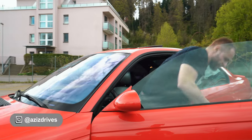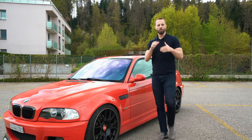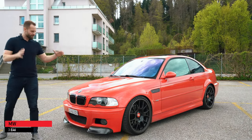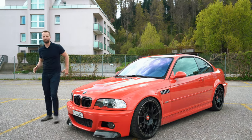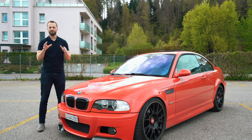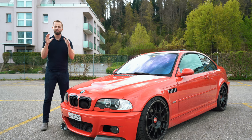Ladies and gentlemen, welcome to Aussie's Drives. I'm very excited because today we have one of my most favorites, the BMW M3 E46 in a very interesting red color. And let me tell you something, in case you didn't know it, this car is already a classic and it's going to be a future classic and an old-timer you will desire.